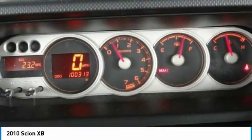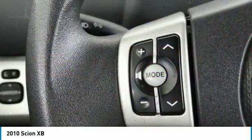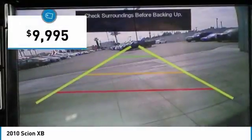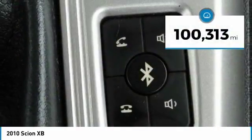The XB offers exceptional cargo space for a vehicle of this size. Combined with nimble acceleration and Toyota reliability, this vehicle will prove itself time and time again, and is priced below $10,000. This vehicle has less than 105,000 miles.